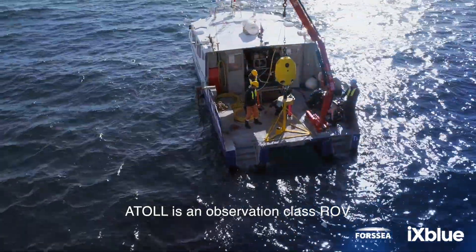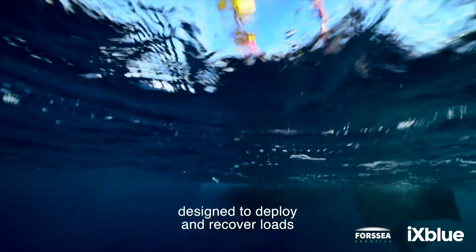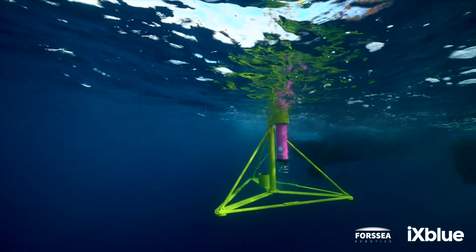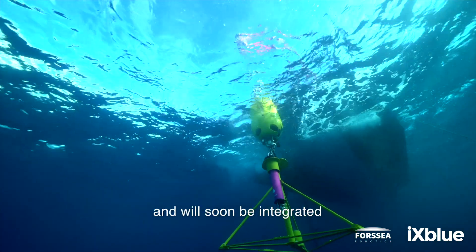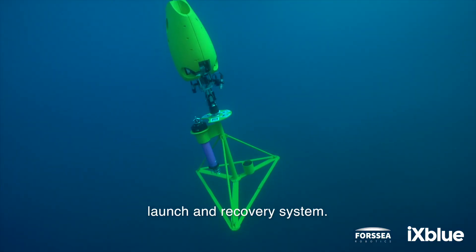Atoll is an observation class ROV with autonomous docking capabilities, designed to deploy and recover loads from a light offshore vessel to the seabed. The prototype here can load up to one tonne and will soon be integrated on a 2,000 metre certified launch and recovery system.